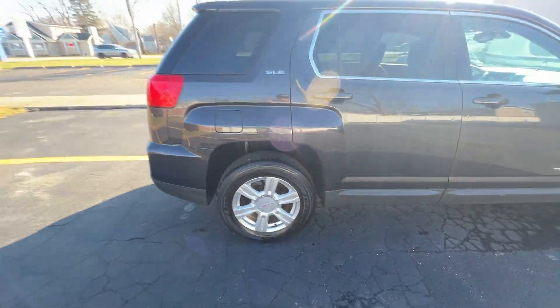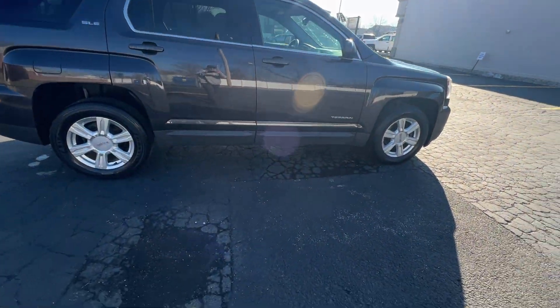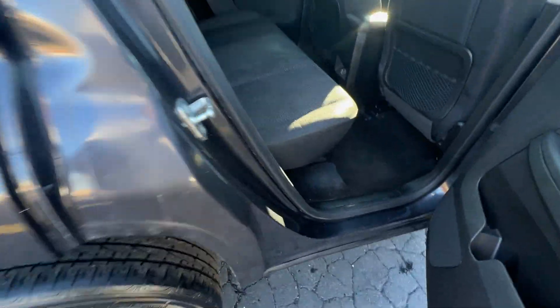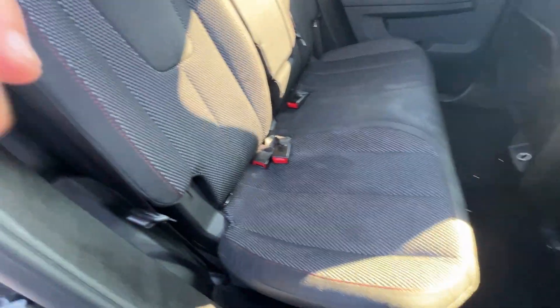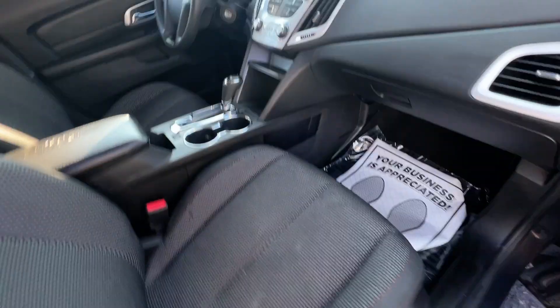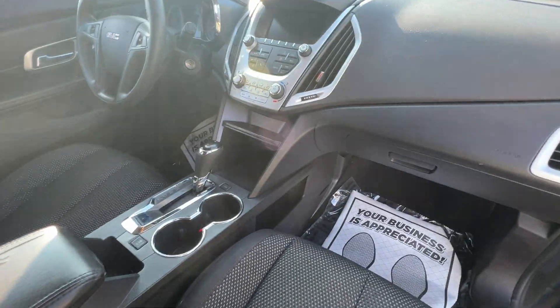Coming around the passenger side — sorry about that — you can see it has these premium cloth seats with patterned inserts, very attractive. Moving around to the passenger seat, it's height adjustable, and the driver's seat has a power lumbar and a power height adjustment.